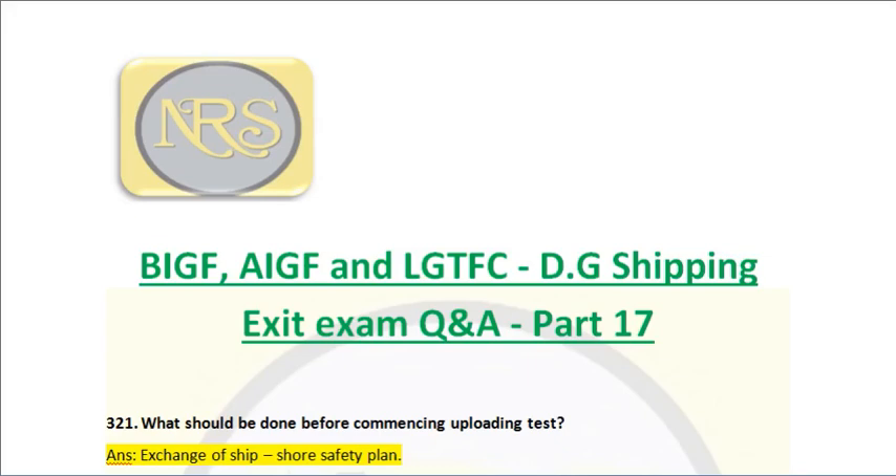Good morning friends. Today's topic is BIGF, AIGF, LGTFC, DG Shipping Exit Exam, Question and Answer, Part 17.